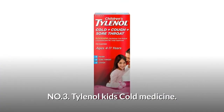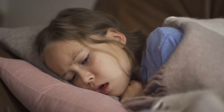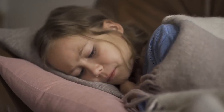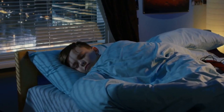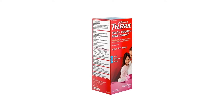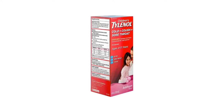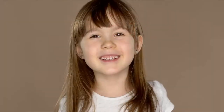Number 3: Tylenol Kids Cold Medicine. 4 fluid ounce bottle of children's cold, cough, and sore throat medicine. Temporarily relieves cold and flu symptoms, including minor aches and pains. Each 5ml dose contains 160mg of acetaminophen and 5mg of dextromethorphan HBR. For children ages 4 to 11 years.